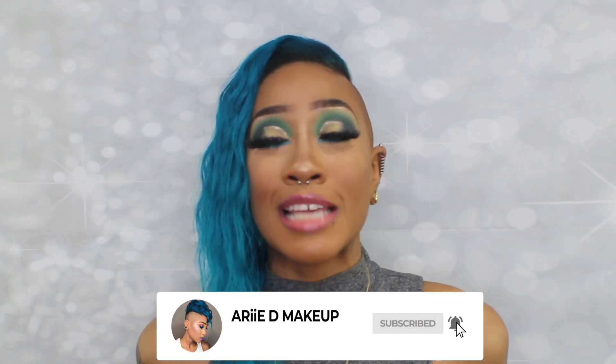Hey guys, welcome back to my channel. If you're new here, thanks so much for stopping by — make sure you hit that subscribe button, and once you subscribe, hit that notification bell and join the clockwork crew so you'll be notified every single time I upload, which is every single Monday like clockwork. In today's video I'm going to show you how I got this glam green look. Keep on watching.